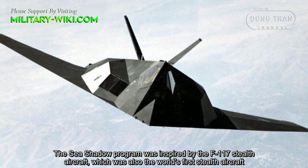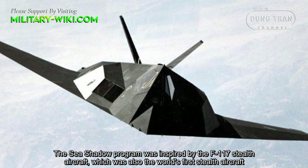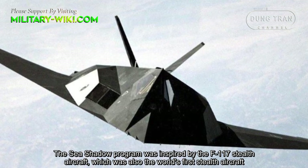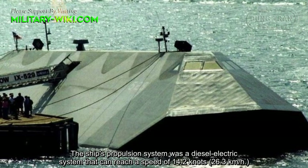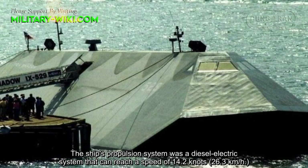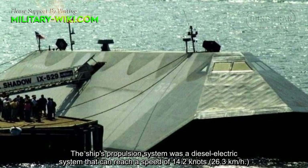The Sea Shadow program was inspired by the F-117 stealth aircraft, which was also the country's first stealth aircraft. The ship's propulsion system was a diesel-electric system that can reach a speed of 14.2 knots, about 26.3 kilometers per hour.